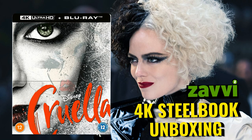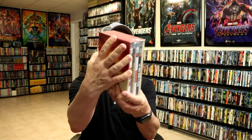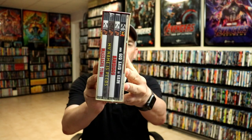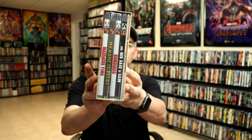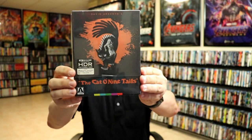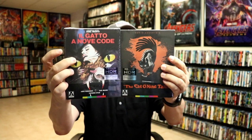I also picked up the Cruella 4K steelbook from Zavvi, so check that video out. Next up, let me show you my Arrow Video releases. I did get Vengeance Trails: The Four Classic Westerns — really nice looking box set. I haven't had the chance to open this one up yet but I'm definitely happy to have that one in the collection.